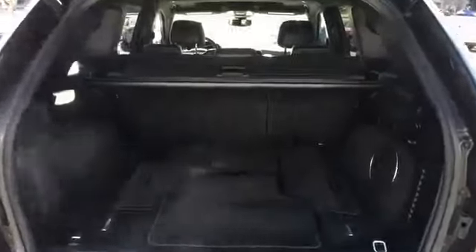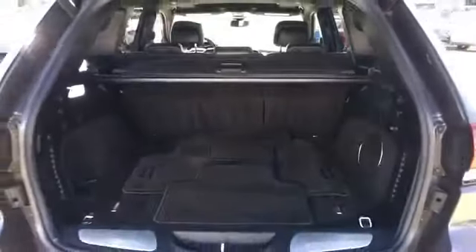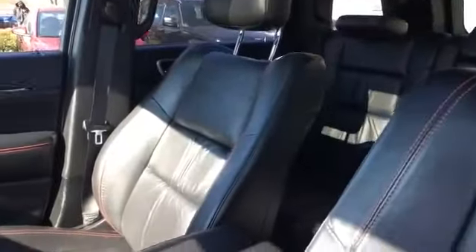Also included: power driver seat, power passenger seat, pass-through rear seat, Bluetooth, power lift gate, brake assist, and keyless start. This is a Carfax one-owner vehicle that also qualifies for the Carfax buyback guarantee. Enjoy a test drive and experience it for yourself.